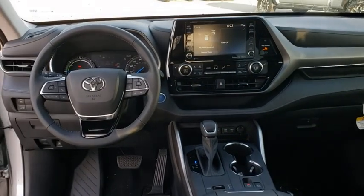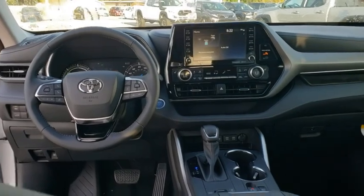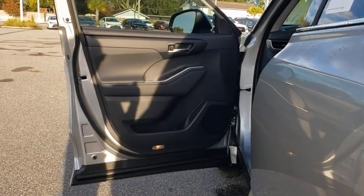Power liftgate, traction control, power passenger seat, dual airbags, power steering, four-wheel disc brakes, fog lights, heated front seat, electronic stability control, trip computer, security system.